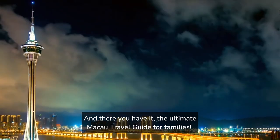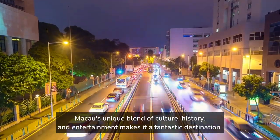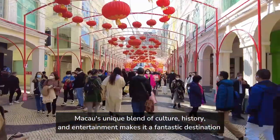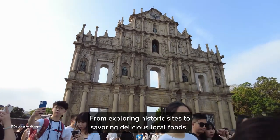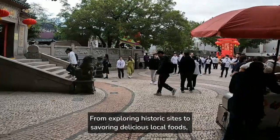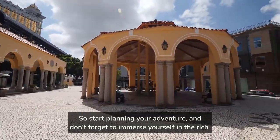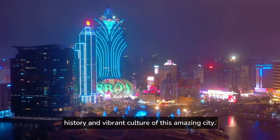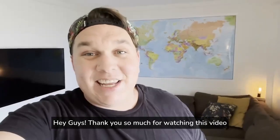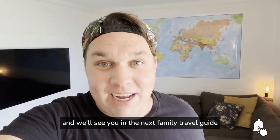And there you have it — the ultimate Macau travel guide for families. Macau's unique blend of culture, history, and entertainment makes it a fantastic destination for kids and adults alike. From exploring historic sites to savoring delicious local foods, your family trip to Macau will create lasting memories. So start planning your adventure, and don't forget to immerse yourself in the rich history and vibrant culture of this amazing city. Thank you so much for watching — if you got some value out of it, please give us a thumbs up or let us know in the comments below, and we'll see you in the next family travel guide.